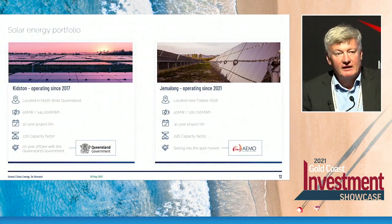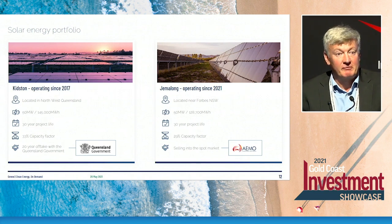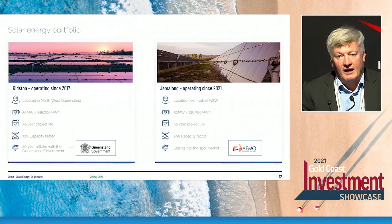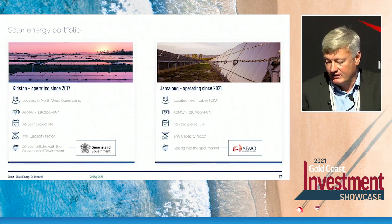Just a few words on our existing operational portfolio. The Kidston solar farm, built three or four years ago, is one of the better performing solar farms in the country. Because of its location, it has the highest capacity factor of any solar farm in Australia and one of the best in the world — truly a stunning solar resource in northwest Queensland. That project has a 30-year economic life with 26 years to run. The key element here is the 20-year contract with the Queensland government, which pays a guaranteed price for every megawatt hour produced. So if the sun is shining, the company's guaranteed the cash flow from that asset.